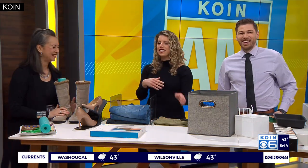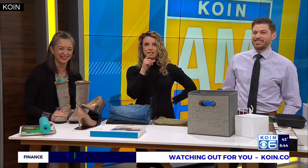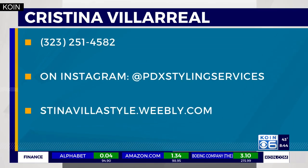Such great ideas! Stylist Christina Villarreal, thank you so much for stopping by. Thank you for having me — this is great. I'm inspired; I'm going to tackle my shoes this month — that's my next cleaning project. If you want Christina to help you find your style, give her a call or follow her on Instagram at PDX Styling Services.